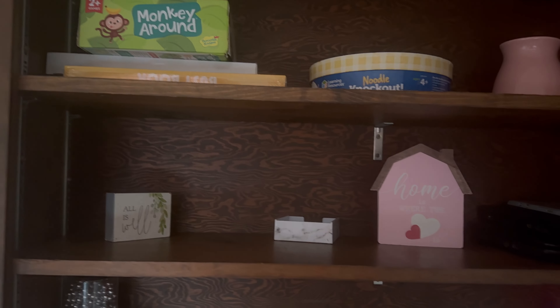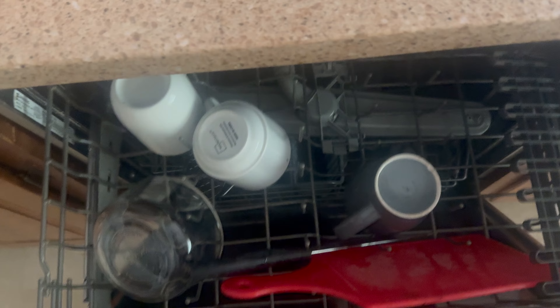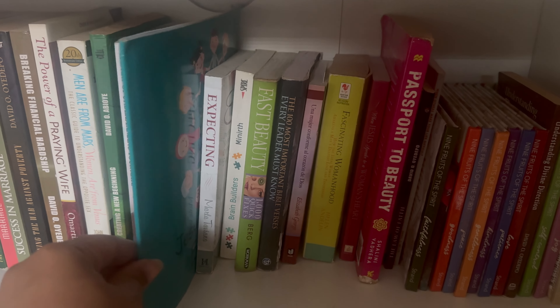My home went from chaos to clean with the help of the FlyLady system. Here are the five tidy things that I do to help keep it that way more than seven years later. Be sure you don't miss number four because it is my secret weapon to keep my home tidy at all times.